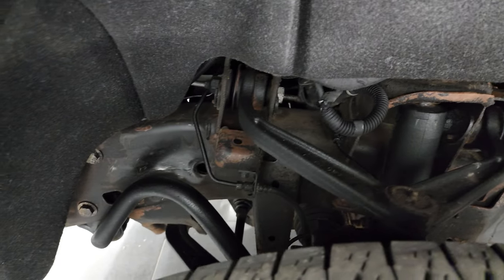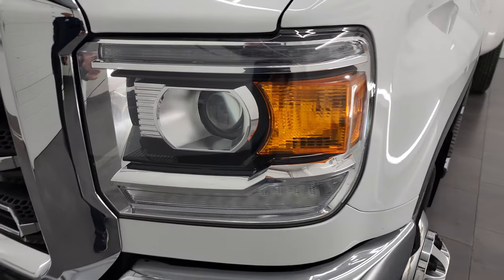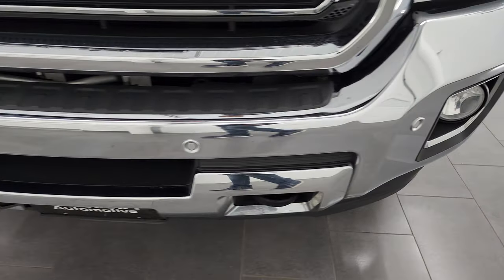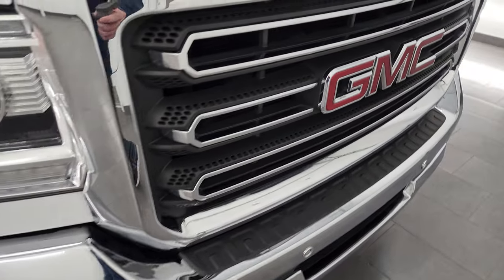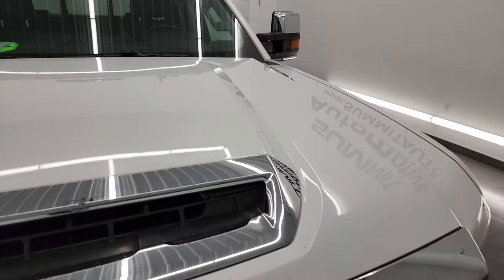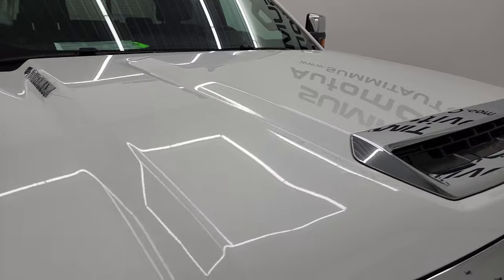Frame and underbody is in pretty nice shape. Front fender, once again, no dents or dings in there. It does have the LED running lights, projector lamp headlamps, factory fog lights and the front bumper parking sensors. No major dents or dings on that front bumper — looks really good. You get the chrome trimmed grill and this one does have the cowl induction hood. It's a true cowl induction and I'll show you how that works in just a little bit.